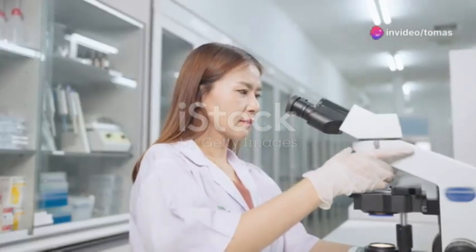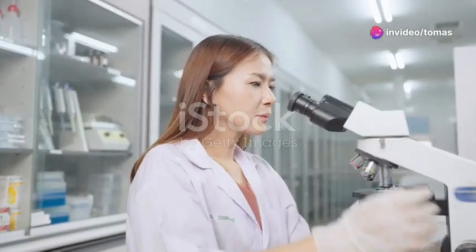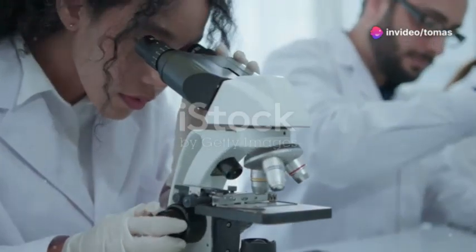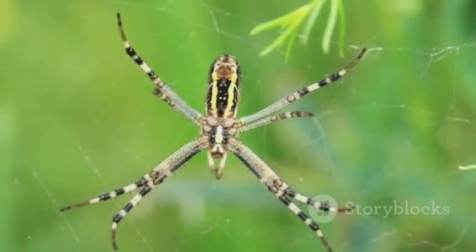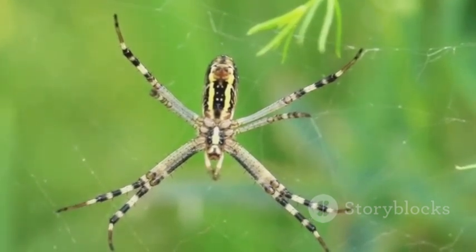Hey everyone! Have you ever wondered why nature's limits have to be the end of the story? Well, I'm here to tell you, they don't. Imagine engineering a spider, not just any spider, but a 10-foot monster spider, right in your own home. Sounds thrilling, right?